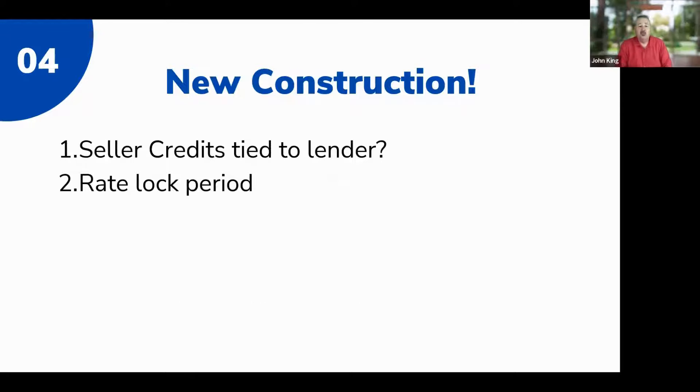New construction: most new construction subdivisions offer incentives like a really low interest rate, but those don't apply to Dream for All. The builder offers a low rate because you're getting the loan from the builder's lender, which earns the servicing interest over the life of the loan. With CalHFA, the loan has to go to CalHFA, so the builder's lender can't control the interest rate. You'll have to choose: take the low interest rate and skip Dream for All, or use Dream for All without the low rate.